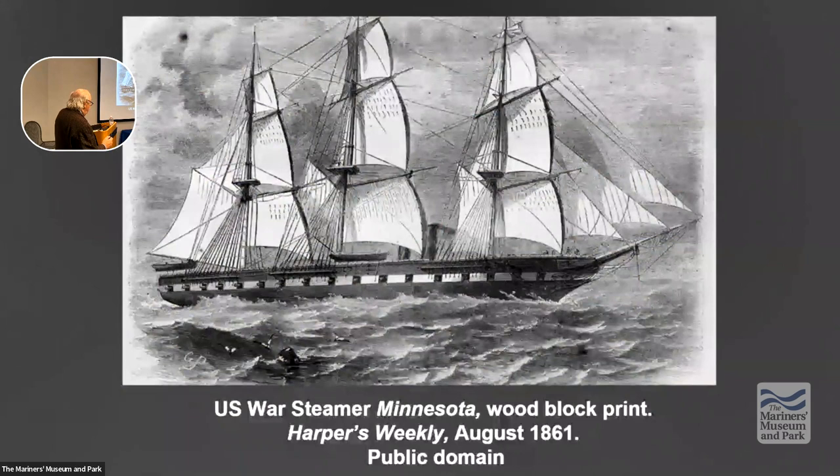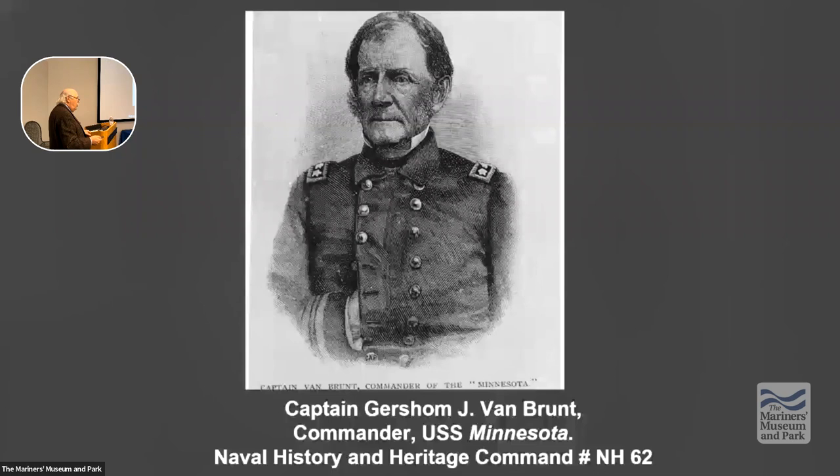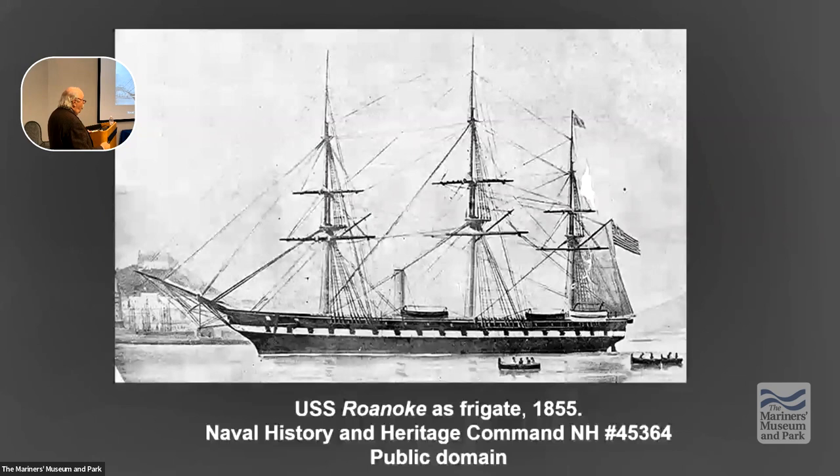The Minnesota, which is the most powerful ship in the squadron, is commanded by Captain Gershon Jacques Henry Van Brunt — what a name. The Roanoke is sister ship to the Minnesota, which is also sister ship to the Merrimack. That ship is part of what's known as the Merrimack class — supposed to be six frigates, but instead they're five steam screw frigates, all armed between 42 and 47 guns.